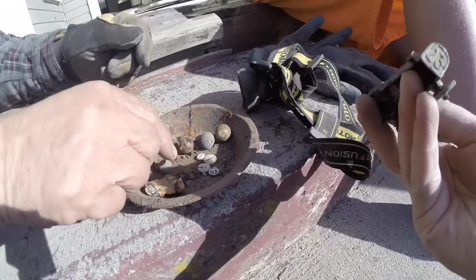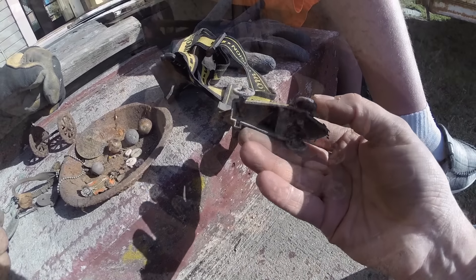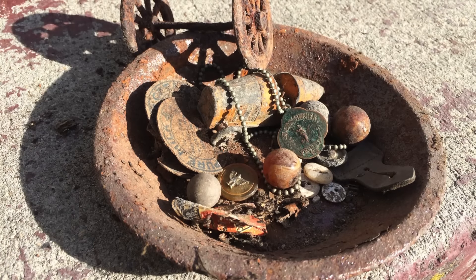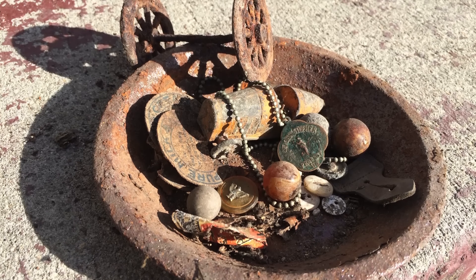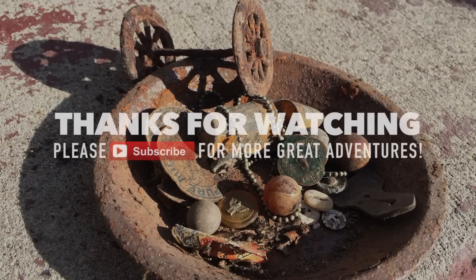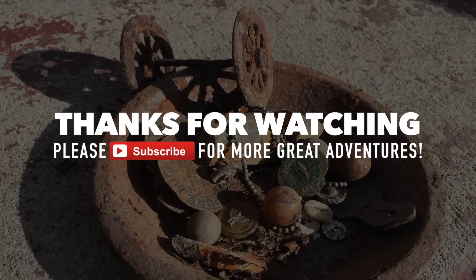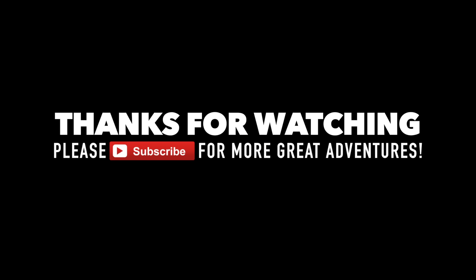Look at this. Number 23. That is a sweetie. Come on, sweetie.